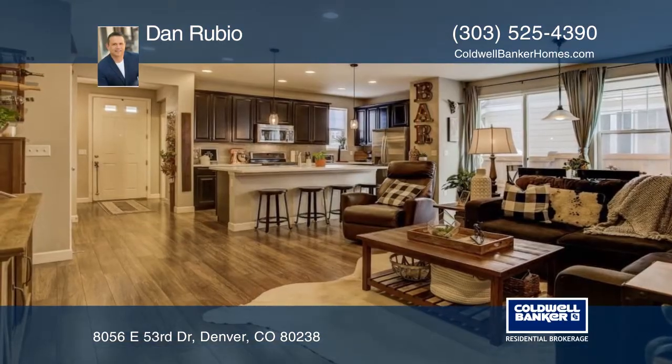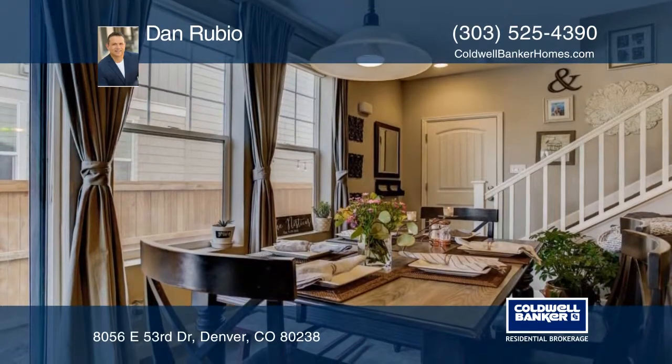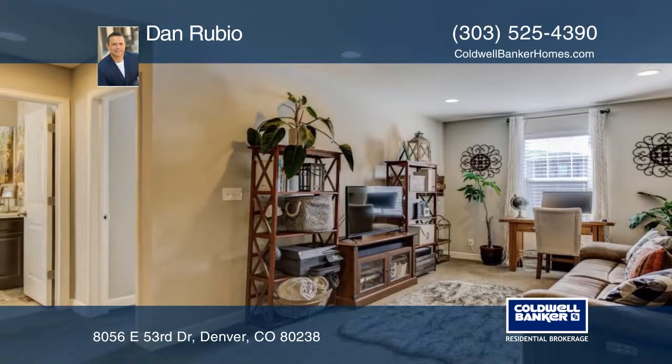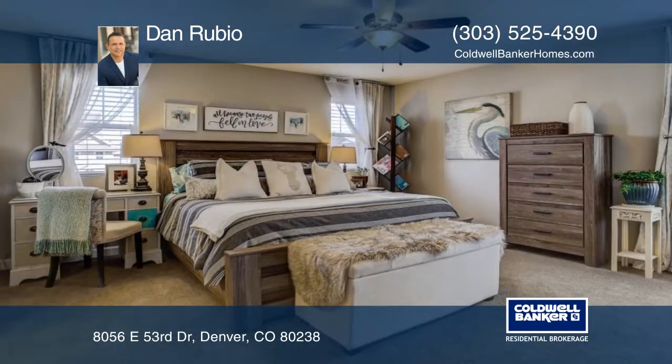Take a look at this beautiful two-story energy-efficient townhome in excellent move-in condition. Features include energy-efficient windows, energy gas forced air, and an AC with smart thermostat. There's laminate wood flooring throughout the main level.